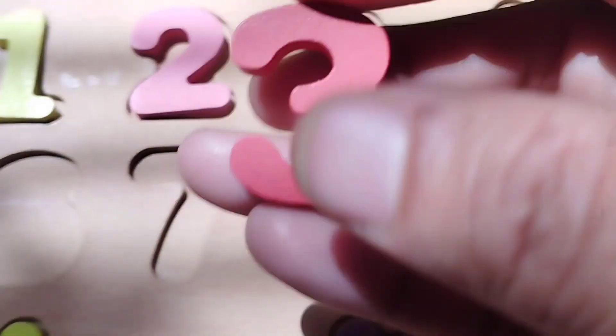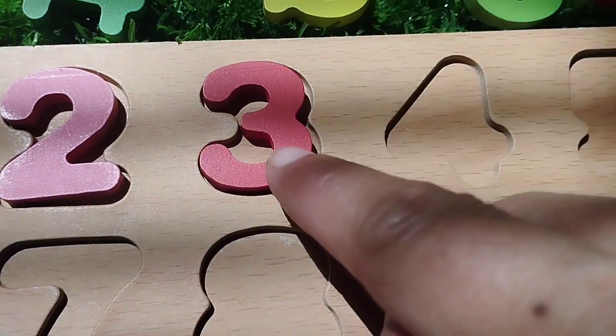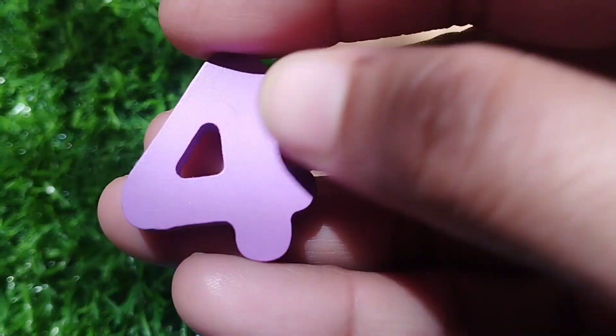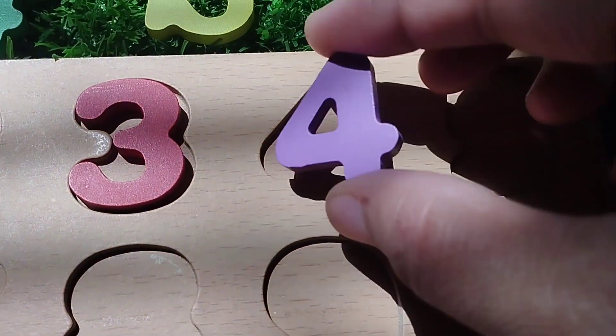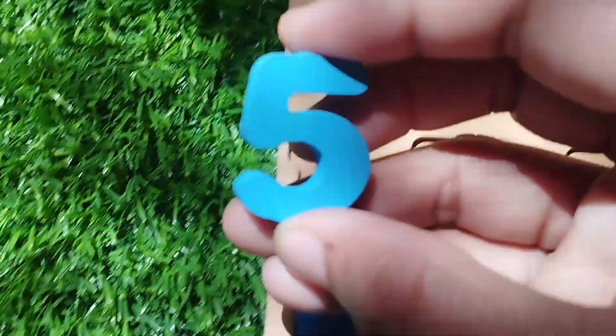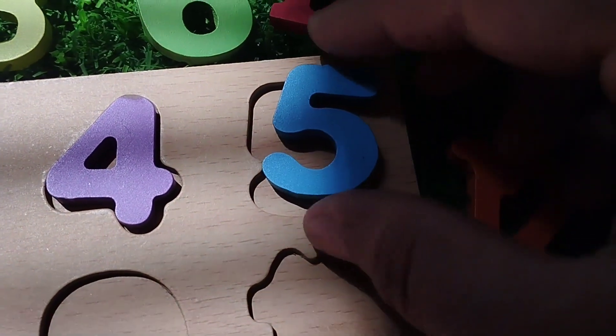The next number is number 3. The next number is number 4. Where is number 4? This is number 5. Number 5.